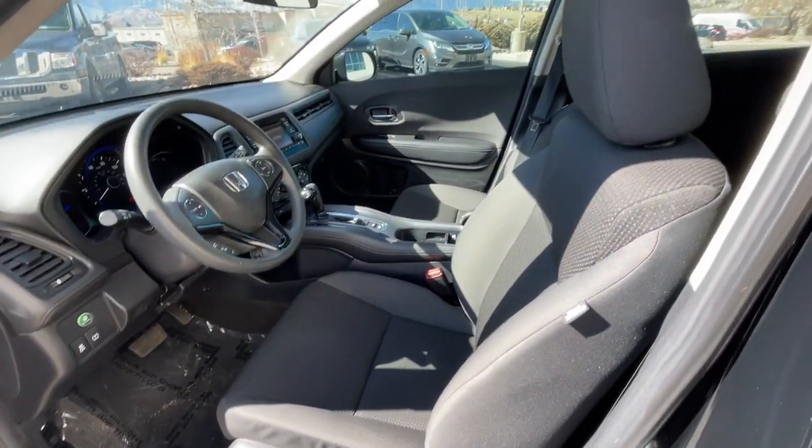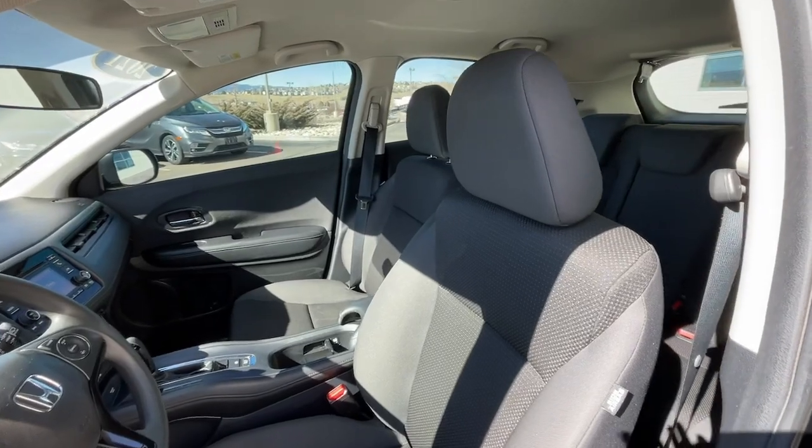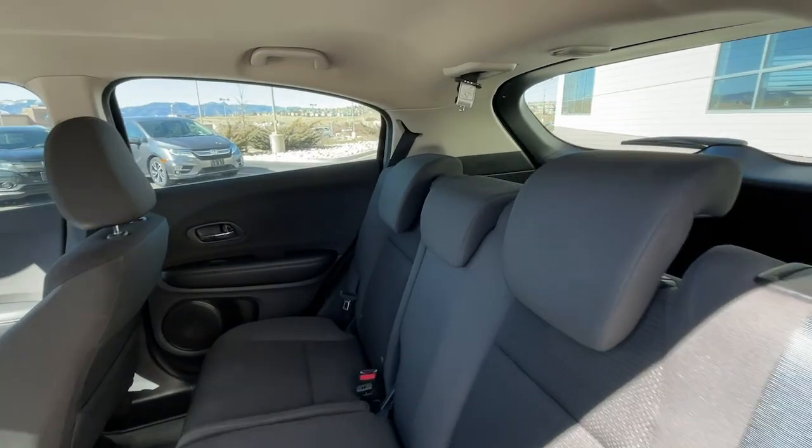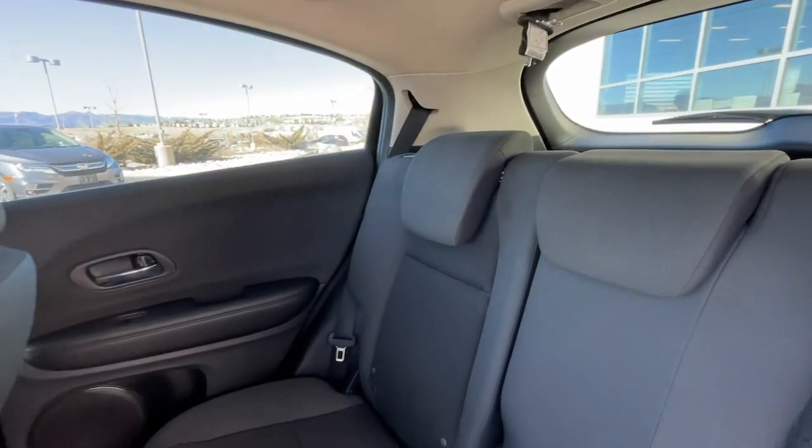Passenger vanity mirror and tire pressure monitoring system. Kick your worries to the curb — this Honda HR-V is all about making your life easy and comfortable. Take it out for a drive today.